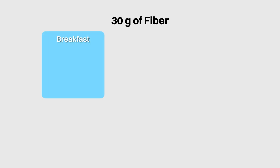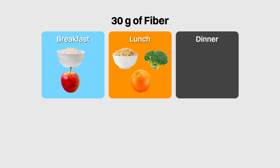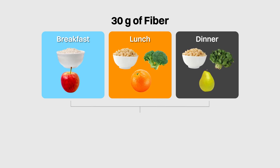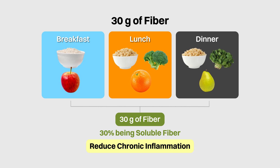So what would you need to consume in a day to obtain about 30 grams of fiber? For breakfast, you could have 1 cup of oats together with 1 medium apple. For lunch, you could have 1 bowl of brown rice, 100 grams of broccoli and 1 medium orange. And for dinner, you could have 1 more bowl of brown rice, 100 grams of spinach and 1 medium pear. These food items together would provide about 30 grams of fiber, with about 30% being soluble fiber, which are mostly fermentable and helpful to reduce chronic inflammation.